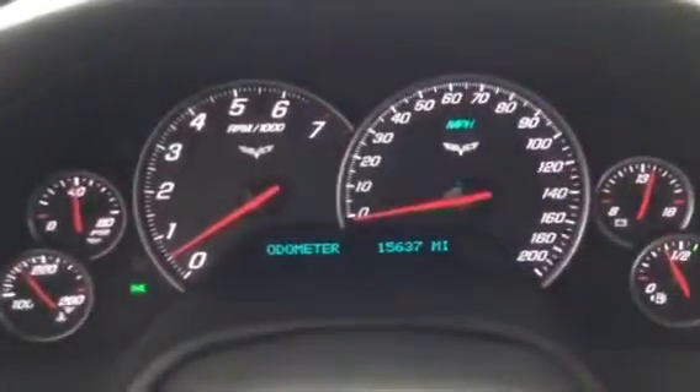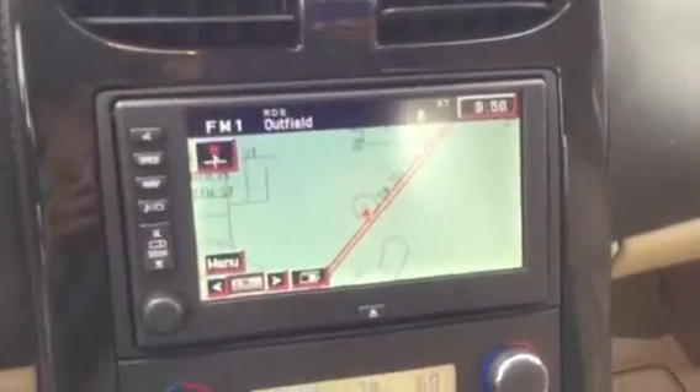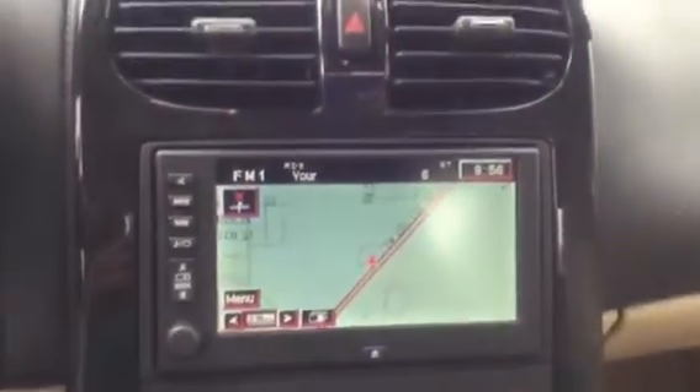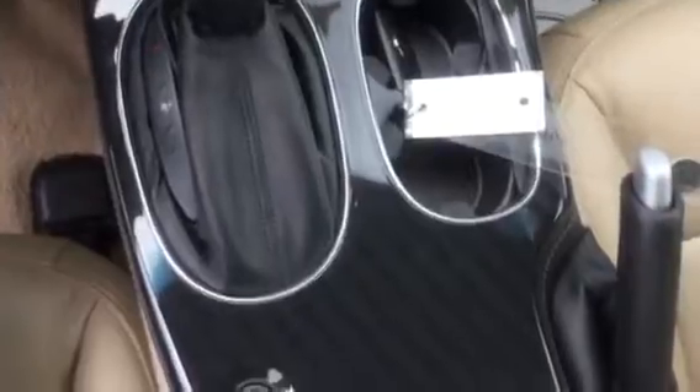You can see this vehicle has 15,637 miles on it and it's in great condition. Nice and clear navigation system, push to start, and garage door openers.